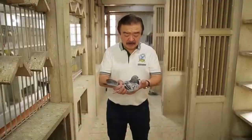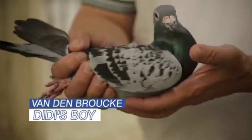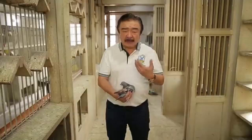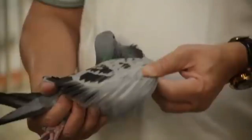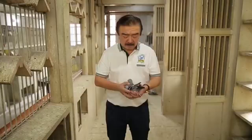Now I have here with me isang Vandenbroeke line — si Didi's Boy. Why tinawagan na Didi's Boy? Because the top bird ng Vandenbroeke ay si Didi. So I line-bred the Didi line of Vandenbroeke and I was able to produce a lot of good breeders from Vandenbroeke and a lot of winners from the Vandenbroeke line. This cock has been producing a lot of winners for me and it's been a top player and a top breeder for me.